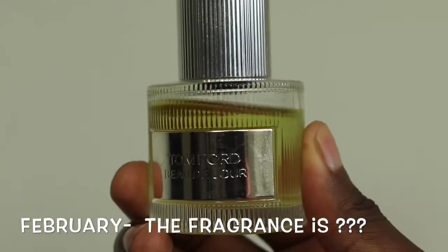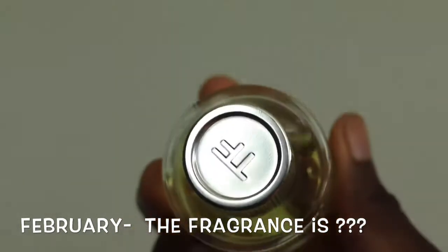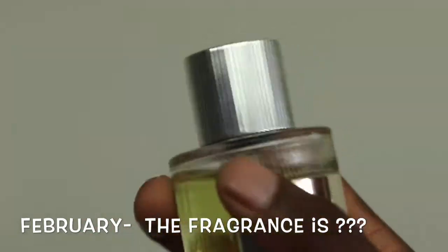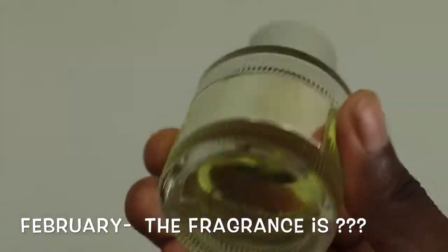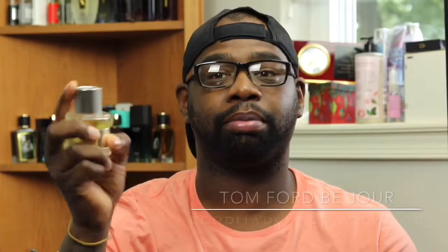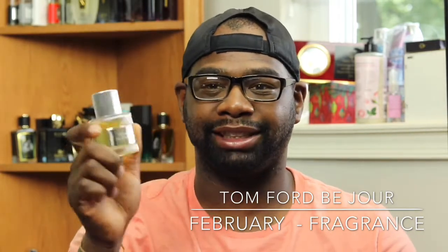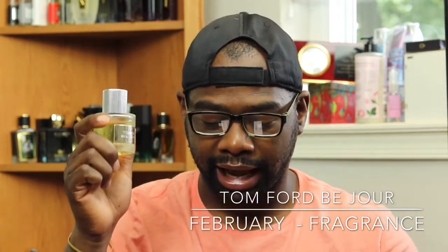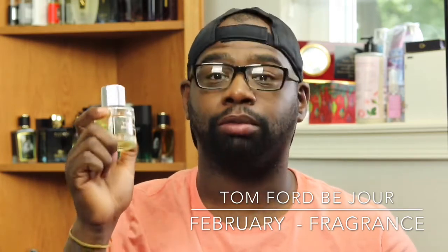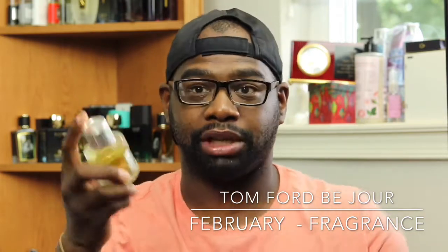Tom Ford Beau De Jour has notes of mint, lavender — and before I talk about more notes, look at this bottle presentation. It's so cool with the gray old-fashioned top with 'Tom Ford' on a silver plate, 'Beau De Jour' on it, the green juice — like a throwback vintage bottle. It has notes of lavender, patchouli, mint, rosemary, geranium, oakmoss, basil, and amber.